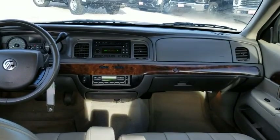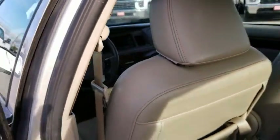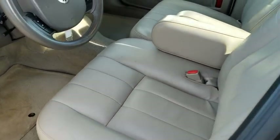Floor mats, auto-dimming rear-view mirror, four-wheel disc brakes, aluminum wheels, AM-FM stereo radio, rear defrost, climate control, universal garage door opener, power door locks, fog lamps, trip computer.